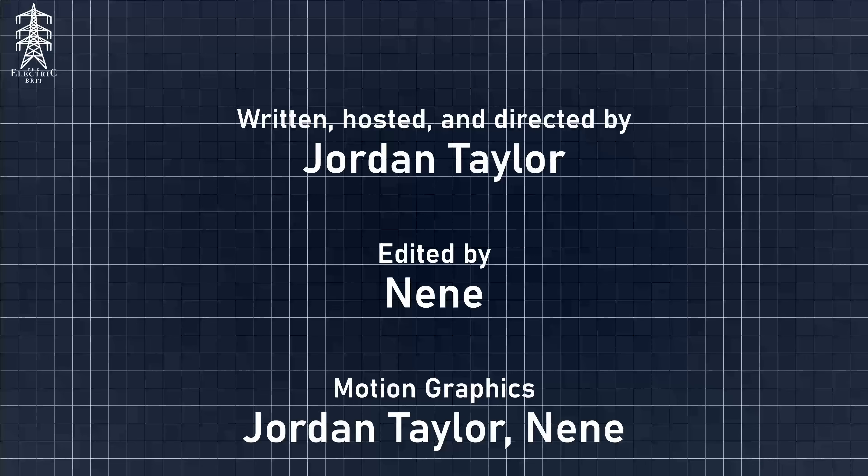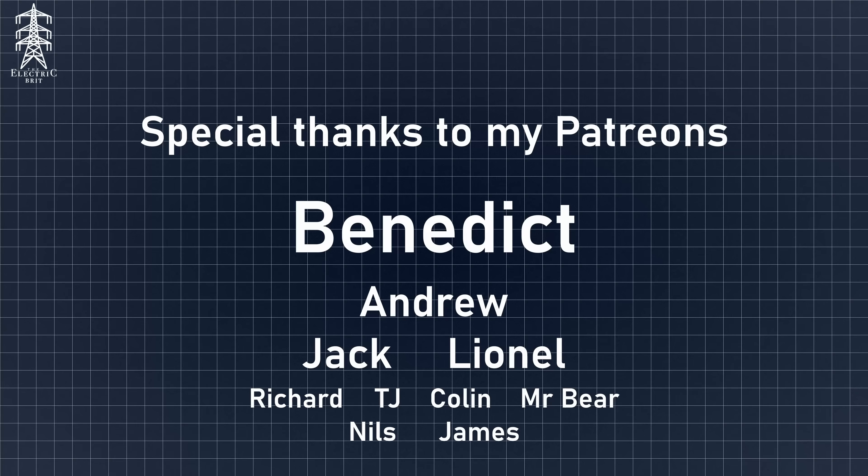If you're interested in more industrial history and technical content, like, subscribe and let me know down below what else you want me to cover. If you want to support me directly and have a bigger say in what videos I work on next, check out my Patreon link in the description. And thanks to my Patrons: Benedict, Andrew, Jack, Lionel, Richard, TJ, Colin, Mr. Bear, Nils, and James.